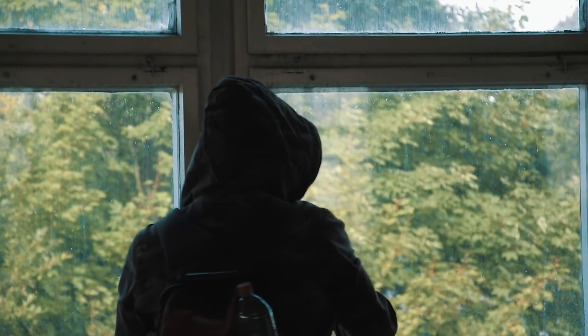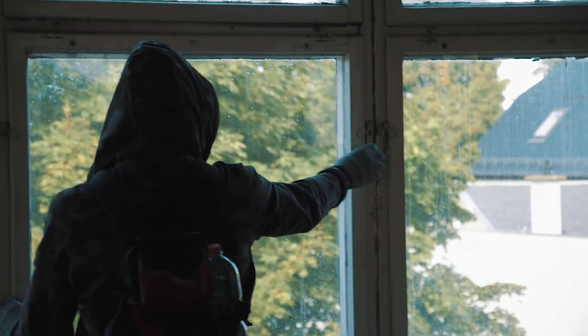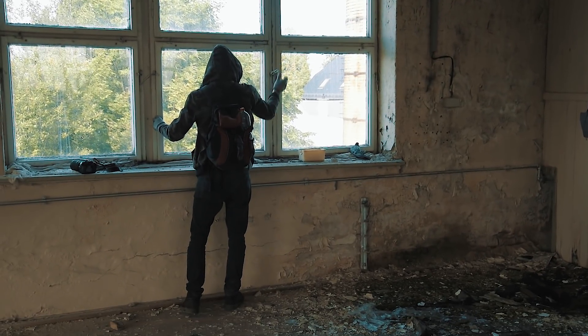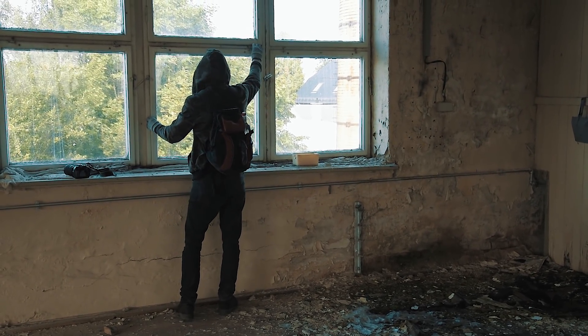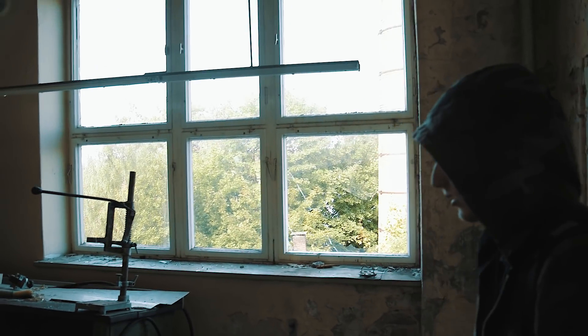Abandoned places become death traps for animals all the time. Everything it needs is a window bashed in by some vandals. Once a bird or some other animal gets lost inside a building, they won't find their way out on their own and die in agony. That's why you should always close all the doors and windows you're opening during your explorations, and obviously be sure that no vandals get access to those forgotten places.